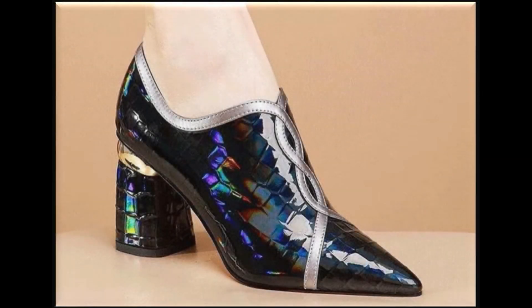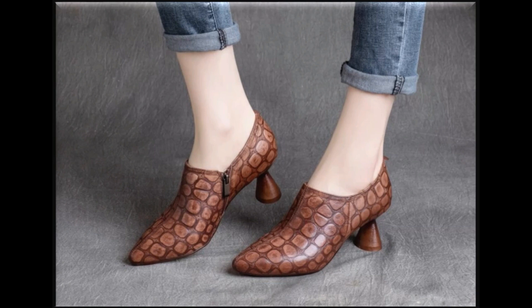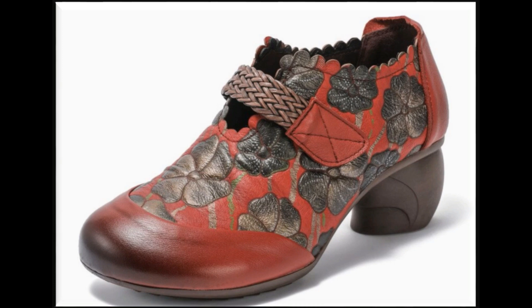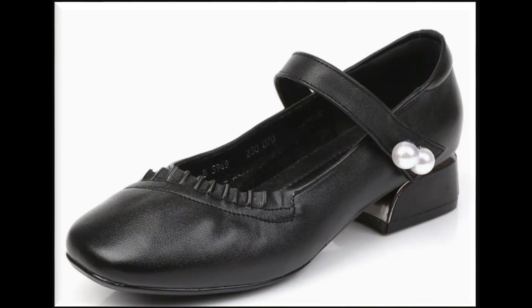Assalamu alaikum everyone, welcome back to my channel. Today in this video I am sharing very beautiful, stylish, updated designs of the latest collection of footwear. This is one of the prettiest and very comfortable designs, showing you pure leather made, different designs, very practical dress shoes, and a very comfortable style of heel — flat and breathable style.